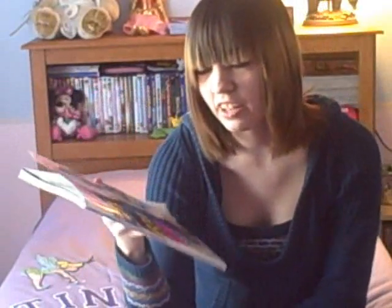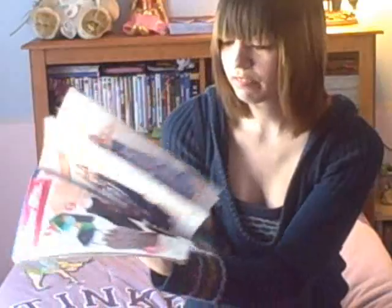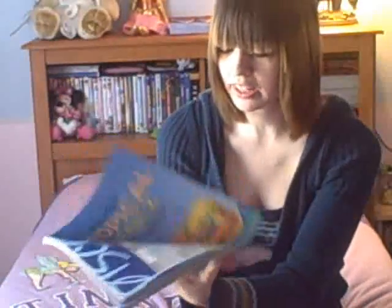I also decided to pick up the latest issue of Seventeen and this is the one with Miranda Cosgrove on the cover. She looks beautiful and I'm really excited because I love Seventeen. There are so many fun things to try out, so many cool spring ideas and makeup looks. It's my favorite magazine.